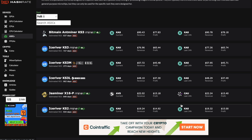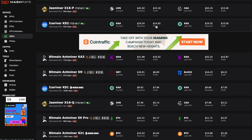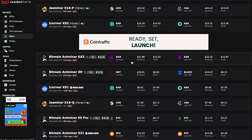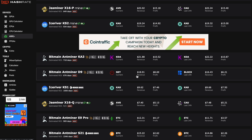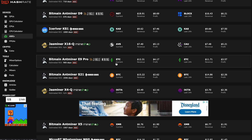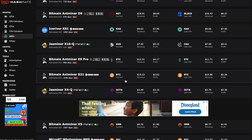Currently, we have the Antminer KS3 on Kaspa doing $90.43 a day, $77.83 after power. The Antminer KS2 currently doing $19.24 a day, $14.92 after power. The Antminer KA3 on Kadena doing $21.88, $10.52 after power. Antminer D9 on Netsys doing $18.91, $8.69 after power. The Antminer KS1 IceRiver doing $9.62 a day, $7.46 after power. Antminer E9 Pro on Ethereum Classic doing $12.31 a day, $4.17 after power. Antminer S21 mining Bitcoin doing $15.22 a day, $2.62 after power.